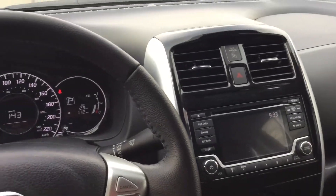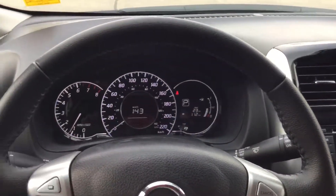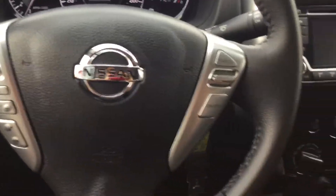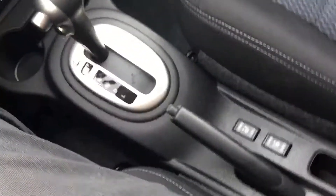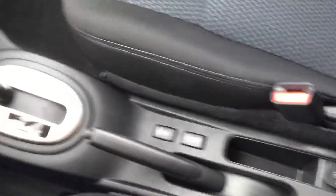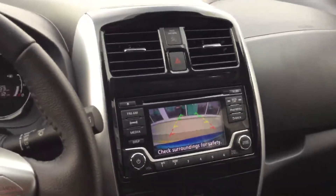All the seats do have that really nice sport cloth interior, and you'll see the odometer here, cruise control, all your stereo controls, of course the automatic transmission, and heated seats. This one does have the backup camera as well, so you can see.